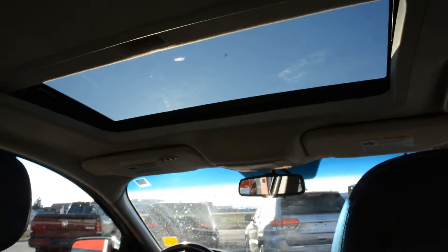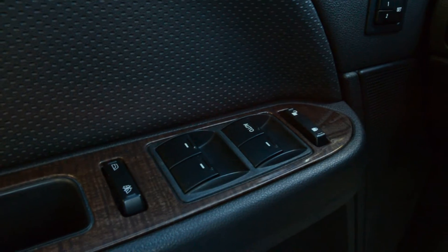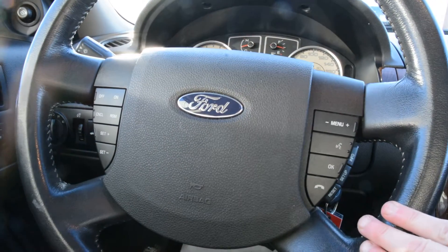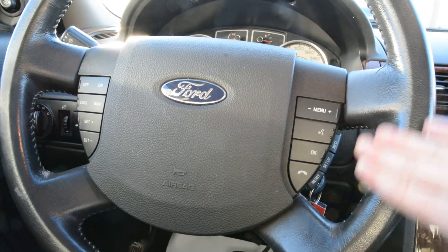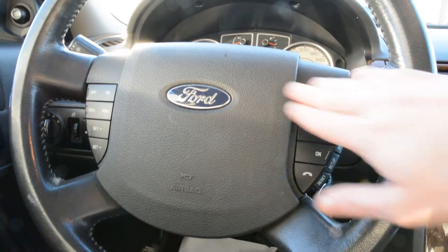Up top you do have your power sunroof included in the unit. Up front you have all your power windows, locks, and side mirrors as well. You can see you do have steering wheel mounted controls, so you have access to your cruise control options on there, and your Bluetooth options on the right-hand side. There are a lot of great options across the steering wheel and the buttons are in great shape.